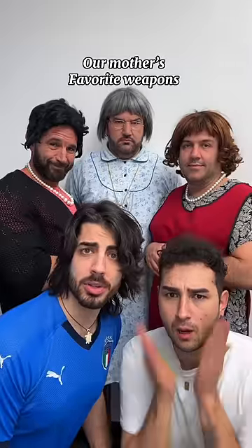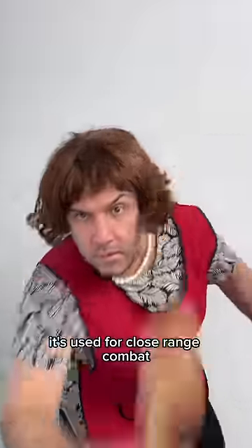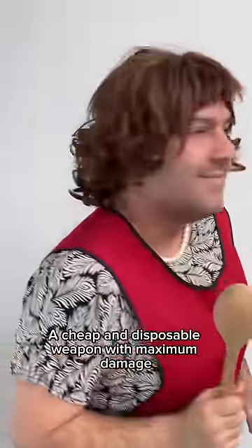Our mother's favorite weapons. Number one, the wooden spoon is the most popular weapon. It's used for close range combat — a cheap and disposable weapon with maximum damage.